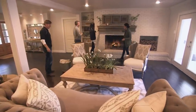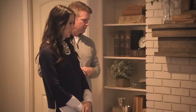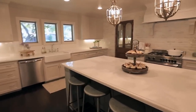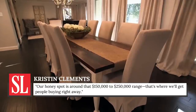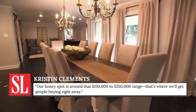According to Southern Living, the median home price in Waco, Texas, where Fixer Upper takes place, is around $200,000. So it makes sense that these higher-priced homes aren't selling. Clements told Southern Living that most fans of the show who visit the homes can't actually afford the high price tag. Our honey spot is around that $150,000 to $250,000 range — that's where we'll get people buying right away.